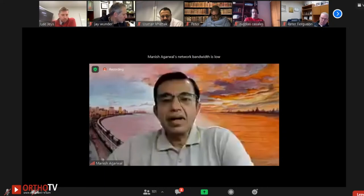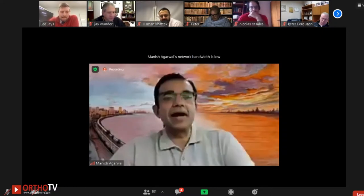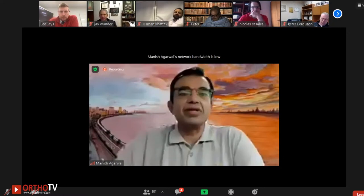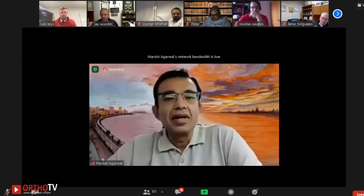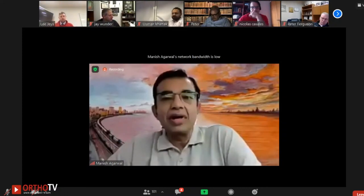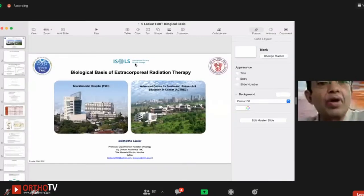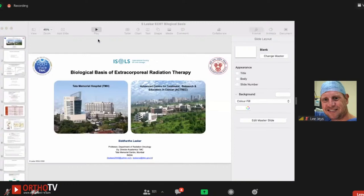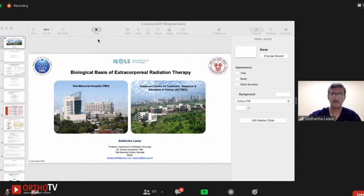Thanks, Lee. I think these studies which have shown that radiation has been effective in controlling tumor cells will go a long way for people to be more accepting of this procedure. In continuing with this biology, we'll now ask Siddharth Laskar, the radiotherapist at Tata Memorial Hospital, to talk about the biological basis — how much radiation we need and what its effect is on bone.